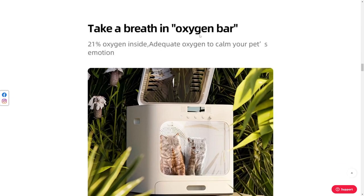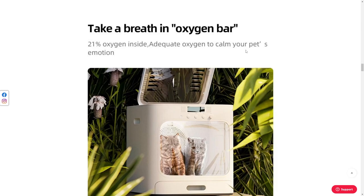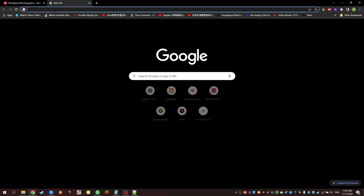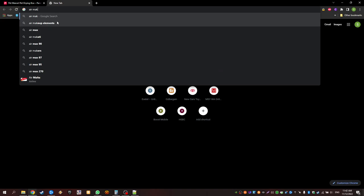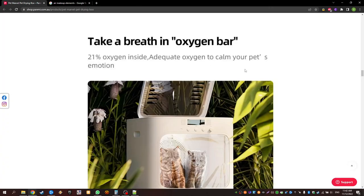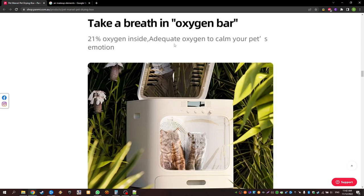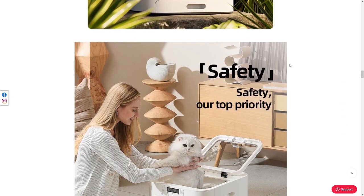'Take a breath in oxygen bar' — 20 to 21% oxygen inside, to calm your pet's emotion. Isn't this just the normal makeup of air? Regular air is 21% oxygen. So they haven't really done anything and it's not really an oxygen bar. You'd assume if they were going to advertise this as an oxygen bar, they'd magically increase the oxygen levels — but it doesn't. This is just regular effing air. What kind of marketing is this? This is bull crap.